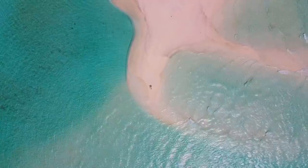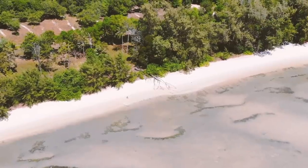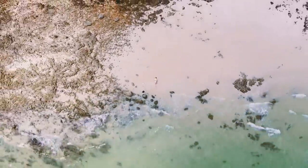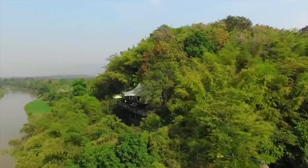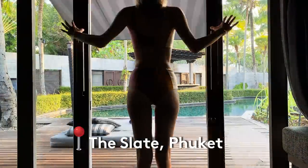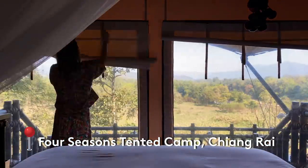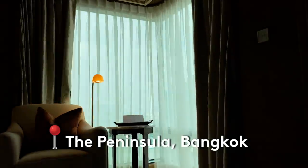Hey everyone, welcome back to my YouTube channel. Michael and I are on our honeymoon right now in the Maldives. Our honeymoon was comprised of two parts — part one was in Thailand. We flew to Phuket, were there for a few days, then went up north to Chiang Mai, Chiang Rai, and then Bangkok for our last night. We loved every single city and the entire country of Thailand was beautiful. I'm sharing more videos on my channel soon, so stay tuned.